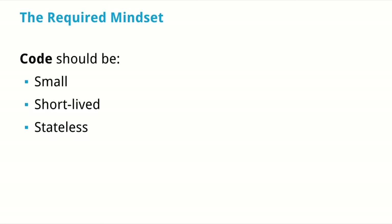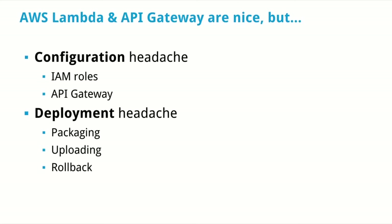This requires a mind shift because not everything is suitable for Lambda. The code should be small, short-lived, and stateless. Lambda and API Gateway are nice but not perfect — there are still configuration and deployment pains, though it's amazing to see the ecosystem that has grown around it.